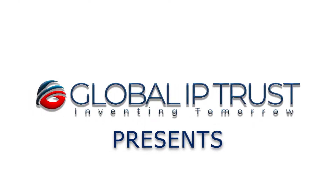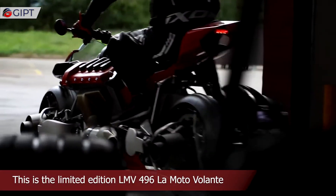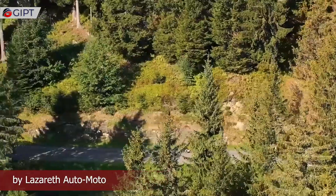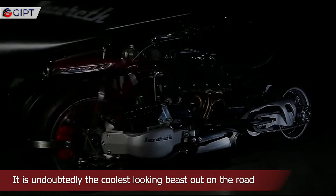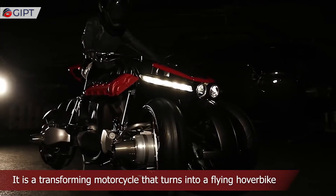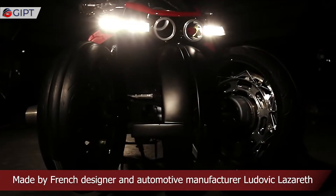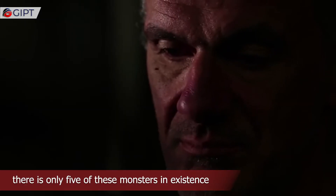Global IP Trust presents the LMV 496 — the limited edition LMV 496 Lamoto Volante by Lazarus Auto Moto. It is undoubtedly the coolest looking beast out on the road and even in the air. It is a transforming motorcycle that turns into a flying hover bike, made by French designer and automotive manufacturer Ludovic Lazarus. There is only one in five of these monsters in existence.